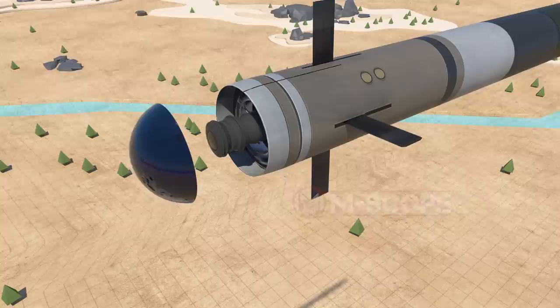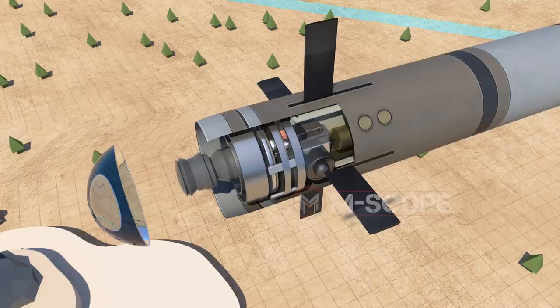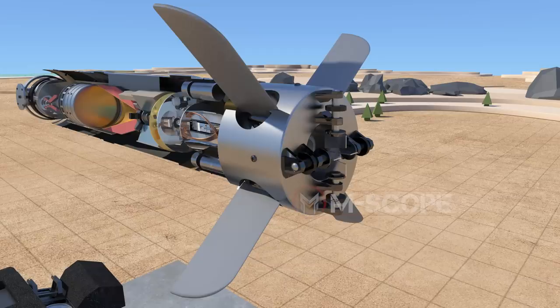Behind the seeker is the guidance assembly, which uses data measured by the seeker to calculate the flight route and speed. The calculated data is sent to the control unit at the back. The control unit has wings that change the direction of the missile. Two pairs of wings are arranged in a cross shape — one pair is stationary, and the other pair is movable for flight control.